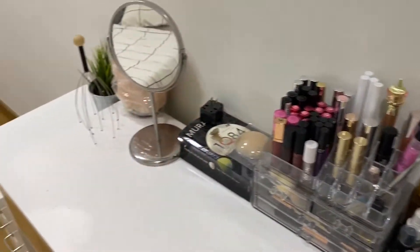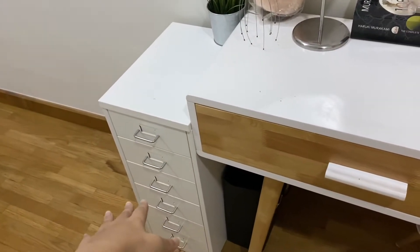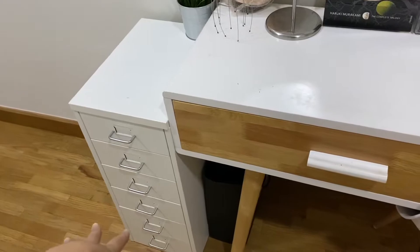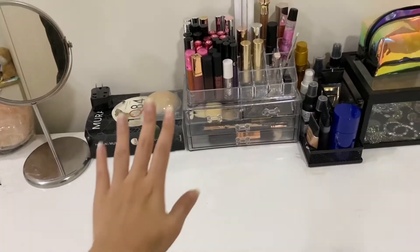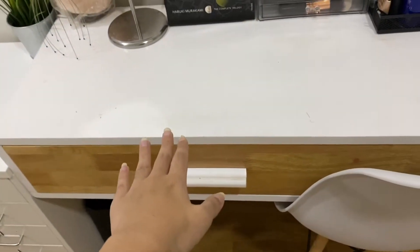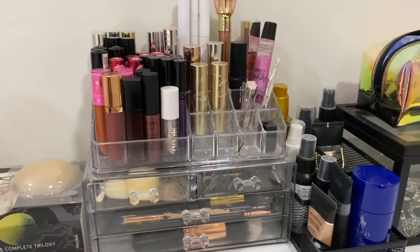This portion is my makeup portion, and there's more makeup stuff in this little drawer here that was given to me by Claire before she moved to Australia. There's also more makeup in the drawer, so we're just gonna go one by one. Let's go through the top table first, then we'll go through that, and then we'll go through my drawer.